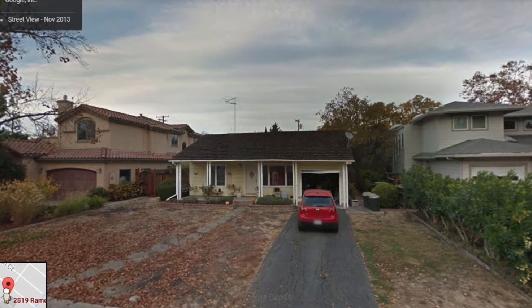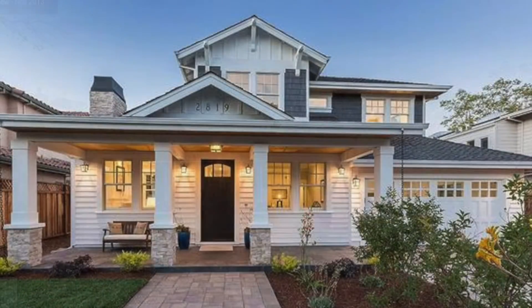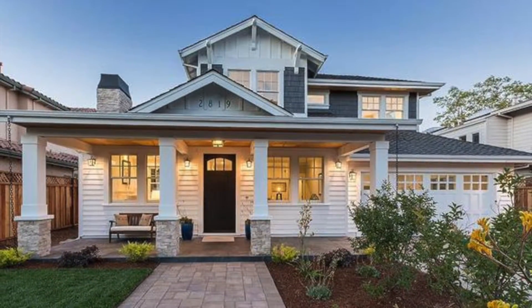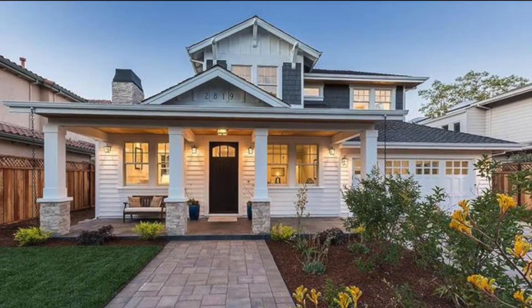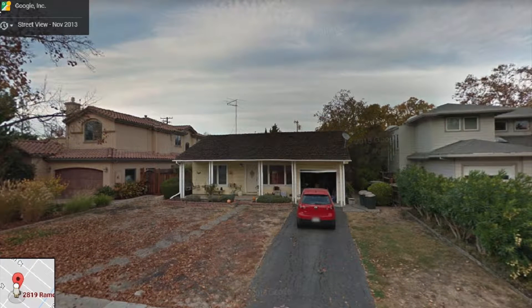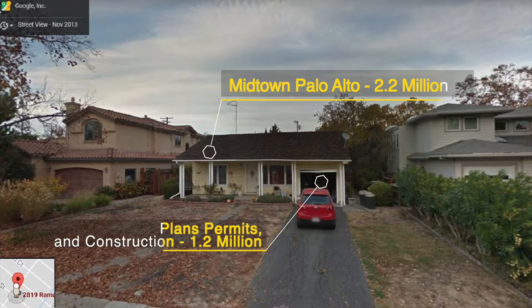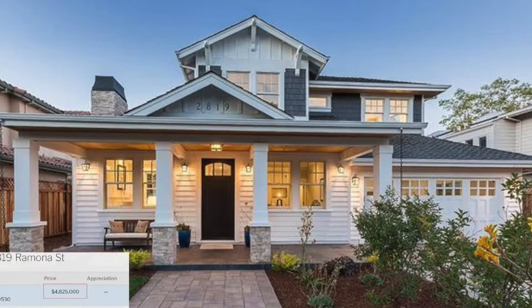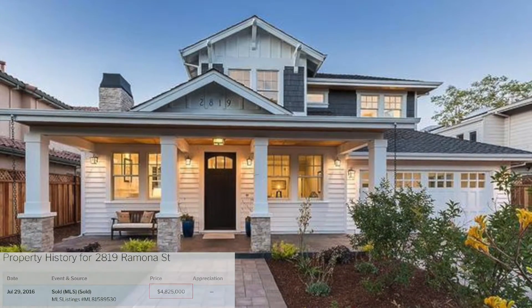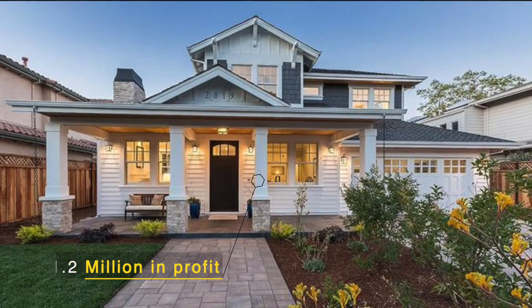Our value proposition is often tested most by our developer clients, who hire us to design a home for maximum return on investment and put the house up for sale as soon as construction is complete. In this case, our client purchased a teardown in Midtown Palo Alto for $2.2 million, invested $1.2 million in plans, permits, and construction, and sold the house for $4.8 million 28 months later, for a before-tax profit of over $1.2 million.